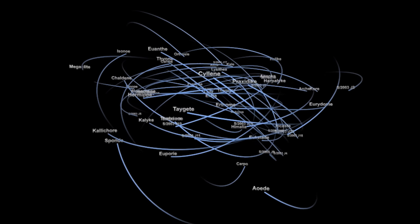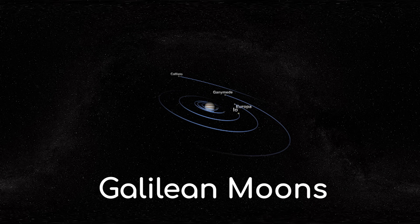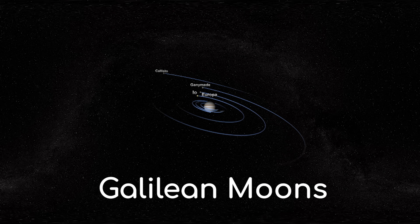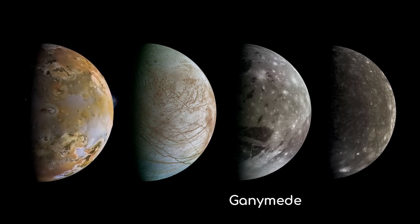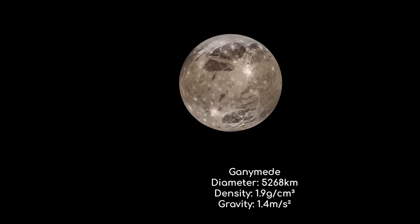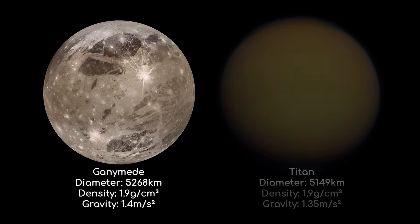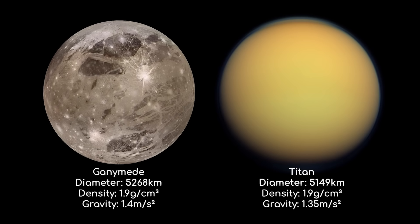There are 79 different moons of Jupiter, and Ganymede is the third of a group known as the Galilean moons, which are its four largest satellites. The other three Galilean moons are Io, Europa, and Callisto. Ganymede is the largest of these four, with an impressive diameter of 5268 kilometres. For a point of comparison, this is 0.41 times the size of Earth's diameter, and 1.02 times greater than the previously thought to be largest moon, Titan.